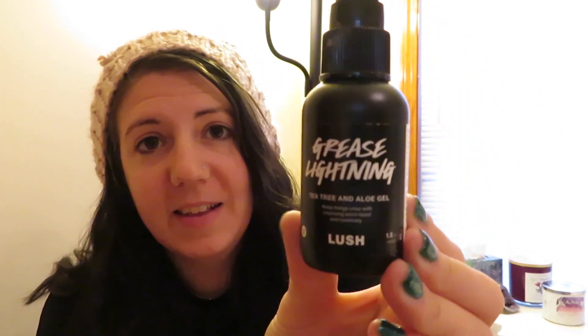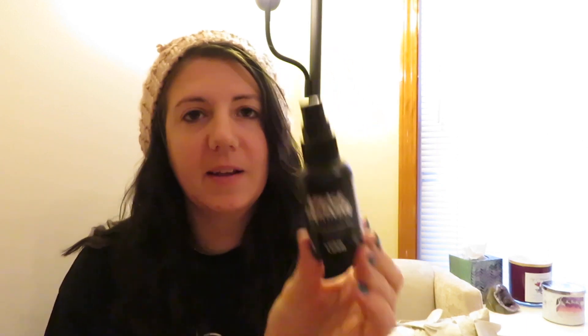Another item that I love and have definitely repurchased a few times is the Grease Lightning. This is a tea tree and aloe gel. When you've got a breakout popping up trying to ruin your day, you put this on and it dries it out and works pretty quickly — like lightning. I wouldn't say it'll cure your acne, but it definitely dries things out pretty quickly.